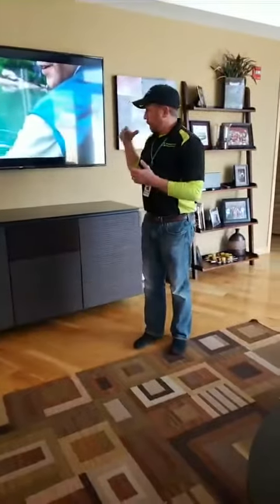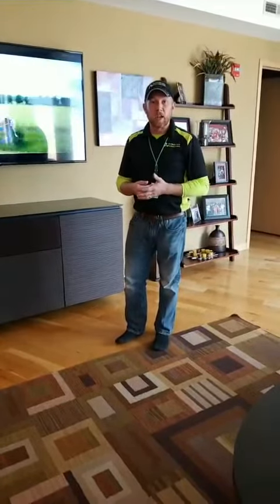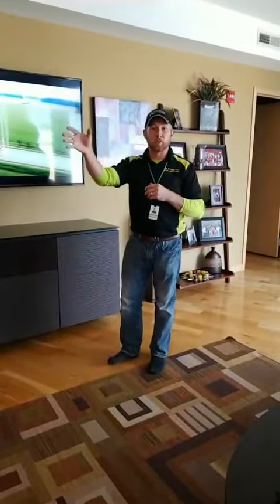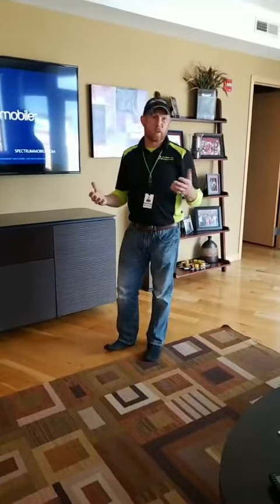We've got them set up in the Denon Heos app so they can do wireless whole-home audio anywhere in the room. We're probably going to get them a couple of speakers for the bedroom or even some of the bathrooms.